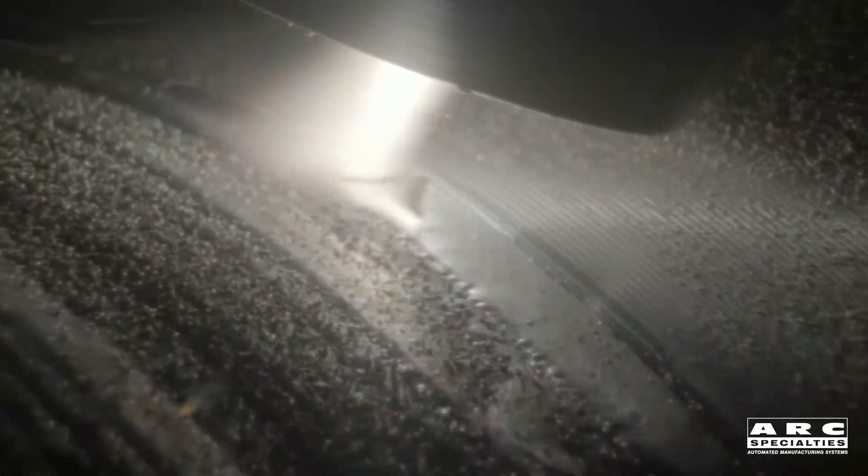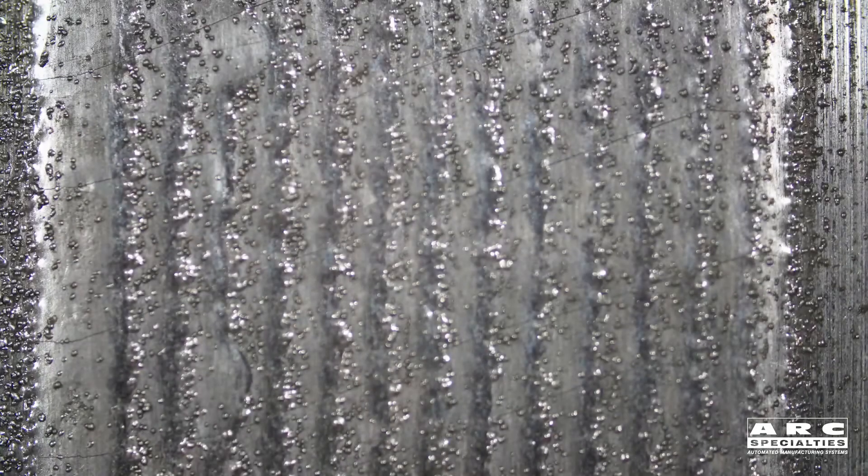What we're trying to do is be able to put a deposit down without cracking and checking. This would typically be a laser application, but by traveling at high travel speeds on the order of 60 inches per minute, we're able to achieve a very thin, very precise coating, which can be used without machining.